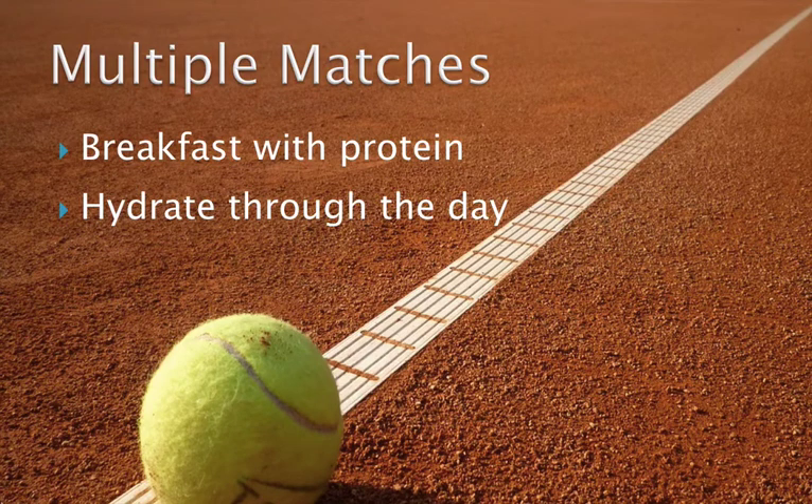Remember that we often finish exercise in a fluid deficit, so it is vital that we rehydrate properly between sessions. In addition to rehydrating, consuming carbohydrate after the first session is also very important. If there is enough time, eat food; but if you don't have time for a meal, consuming a sports drink can be beneficial, ideally with protein. Let's now talk about a few specific scenarios that commonly come up and how to best manage them.